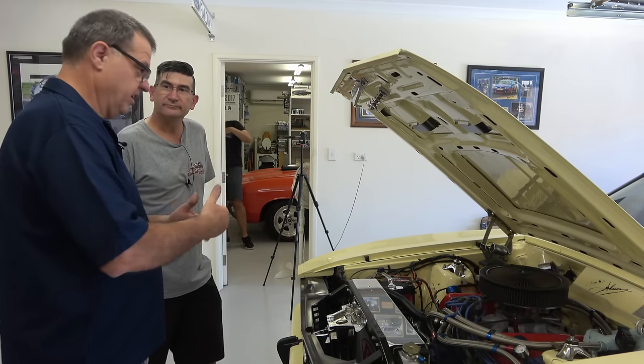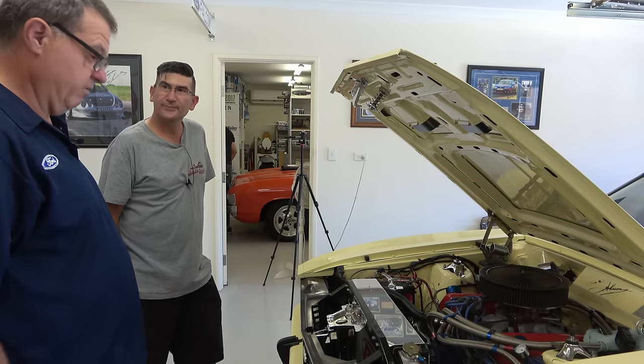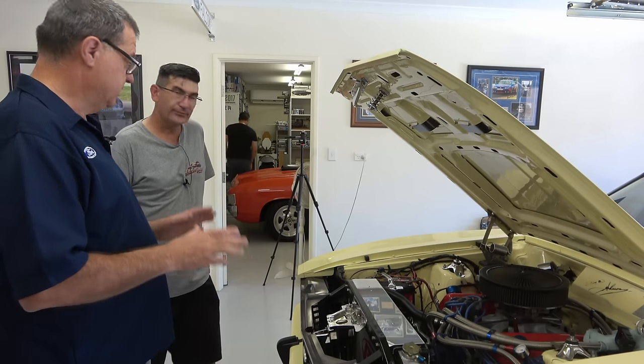Whatever you do at the front, you've got to back it all the way to the rear. Over the 40 years, everything on this car is there for it — there's nothing on it that isn't there.